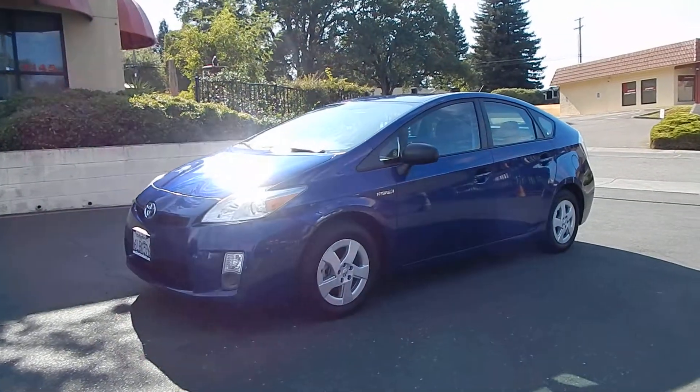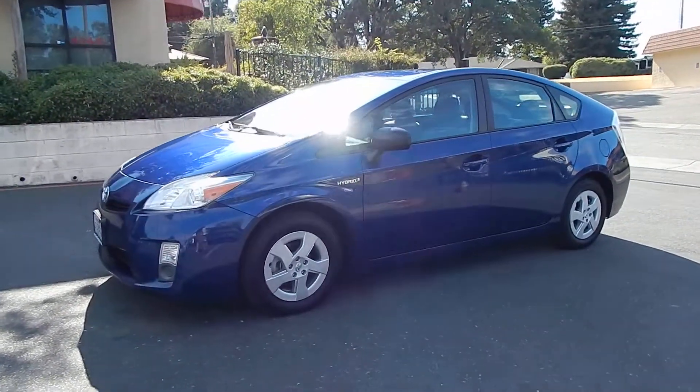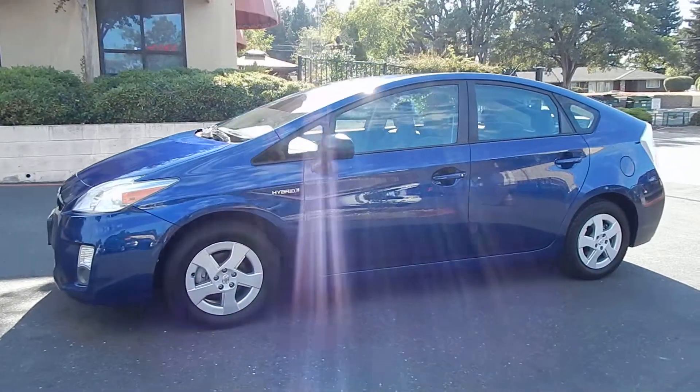Good afternoon folks, Ari here from Direct Auto Outlet in Fair Oaks, California. I have this gorgeous 2010 Toyota Prius for you today.